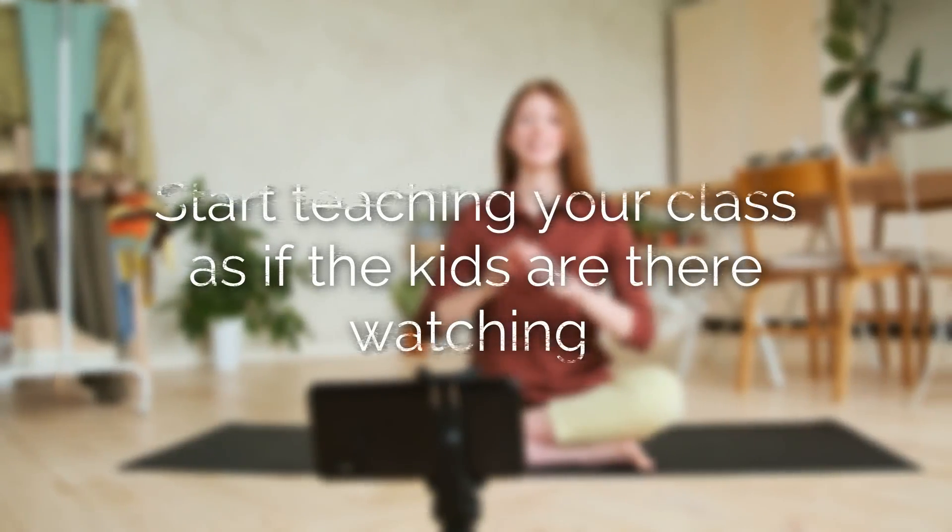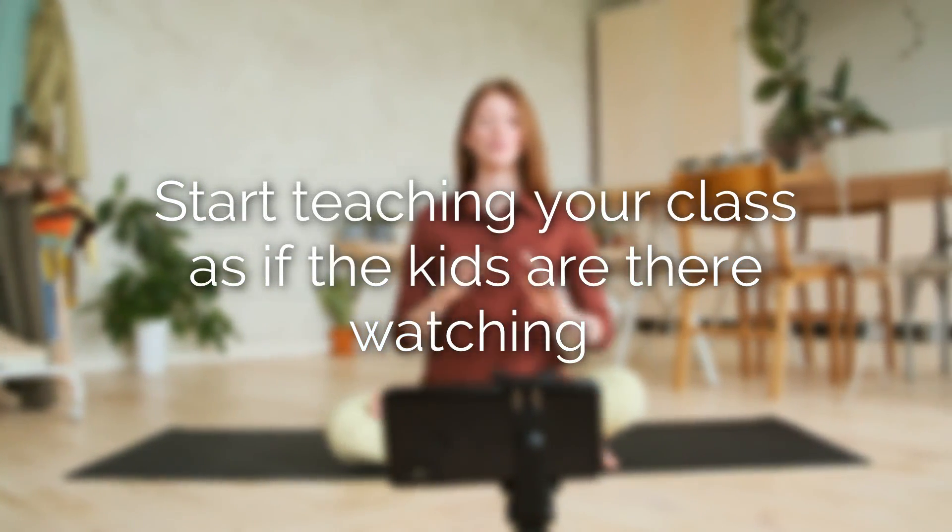For the first video, I had watched a YouTube video where she recommended that you don't do any intro at the beginning — you just start teaching your class as if the kids are there watching. So I did that. I introduced myself: 'Hi, my name is Mandy, I'm really excited to teach this class on how to grow a YouTube channel today.' I went through and gave two tips that took me five minutes to teach. I uploaded it, hit submit, and two hours later it came back rejected.